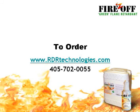To order Fires Off, visit us online at www.rdrtechnologies.com or call us at 405-702-0055.